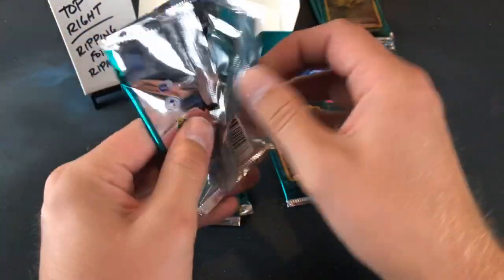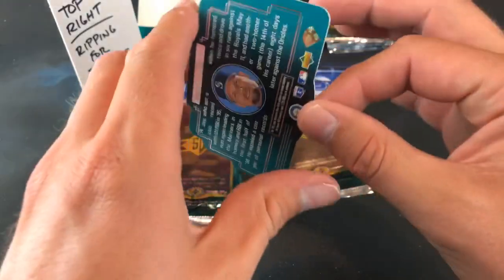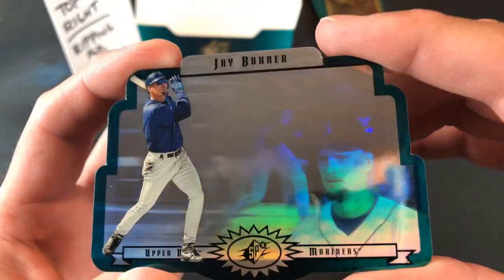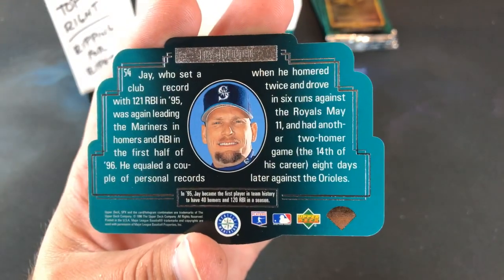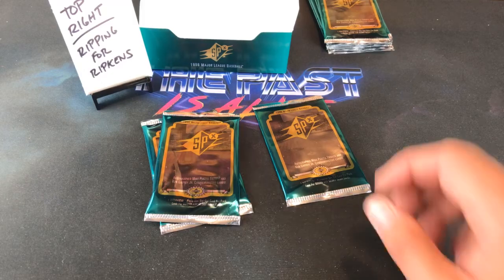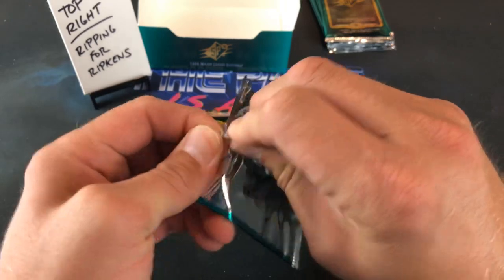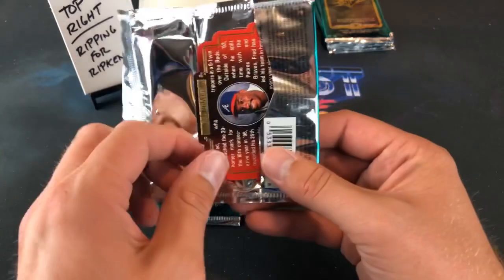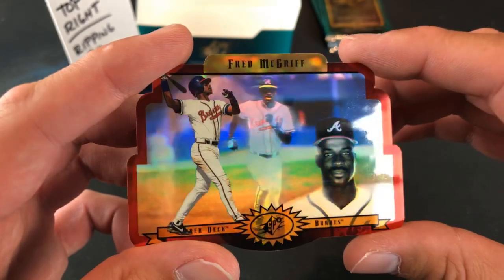I love die-cut cards — definitely loved the '94 SP die-cuts as a kid. Jay Buhner is up next. I was hoping it was Griffey there for a second, but still a nice name — he looks super pissed off in that pose. Is Puckett in this set? Yes, Puckett definitely is. Looks like we got a Fred McGriff gold card — our fifth gold and now the Crime Dog in gold. That's pretty awesome, two golds in one stack.